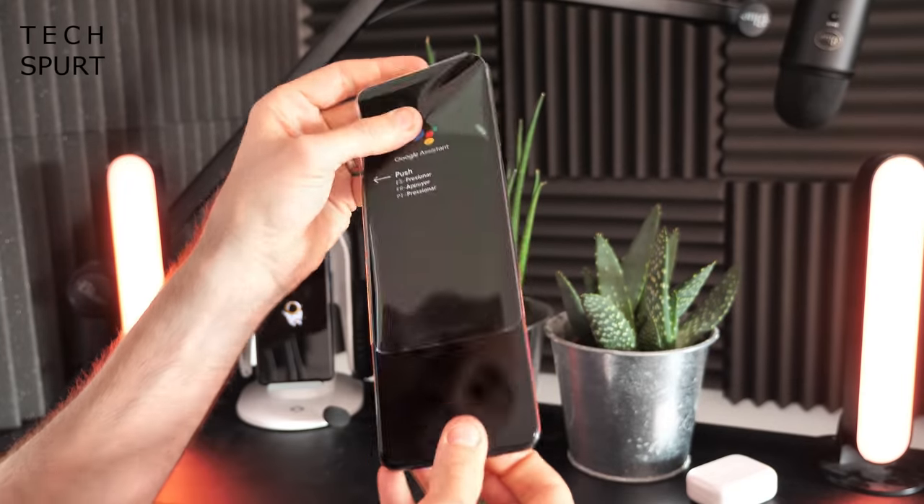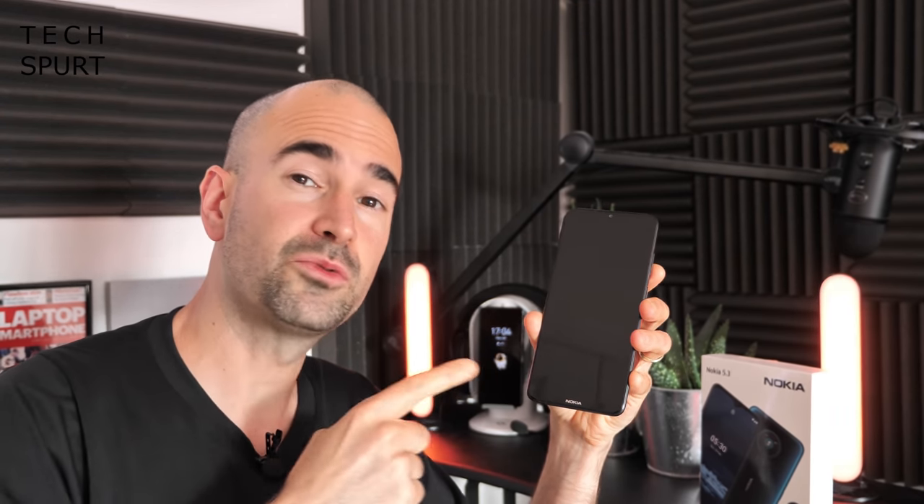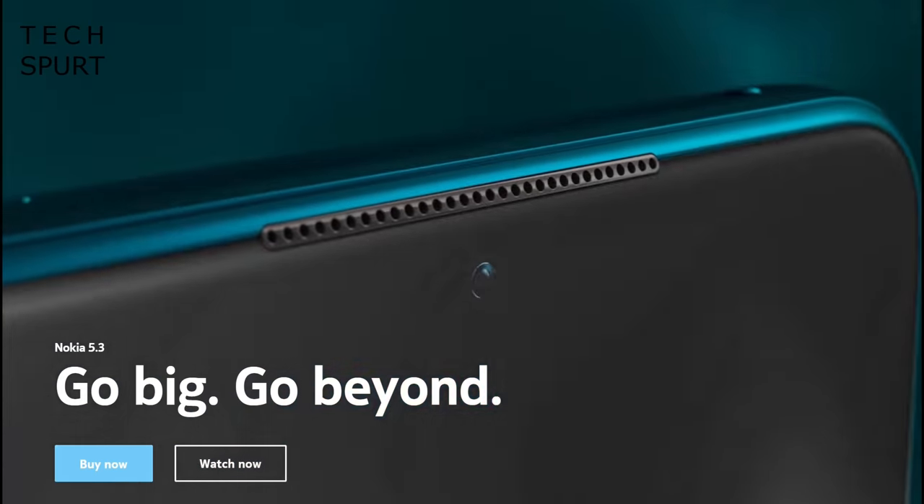Now, a fun little fact for you: did you know that HMD Global, when it first launched the Nokia 5.3, did so with the tagline 'Stay in the game for longer', and that's why I used to call it the Viagra phone. But if you actually go on the Nokia website and check out the Nokia 5.3, they've actually changed the tagline and it's now 'Go Big, Go Beyond'. And frankly, the jokes kind of write themselves for that one.